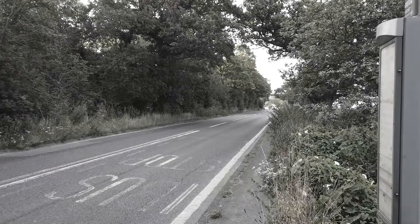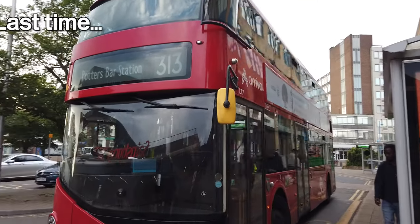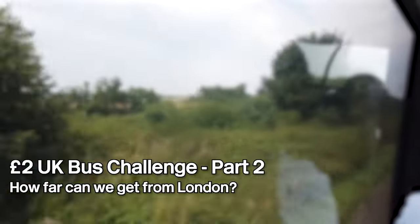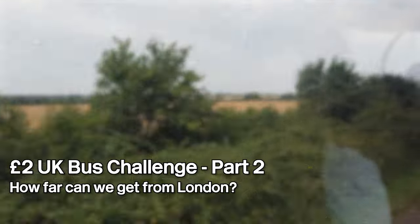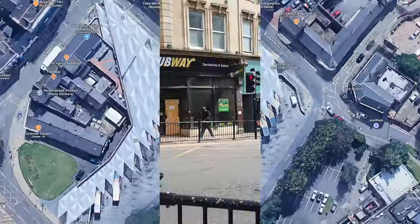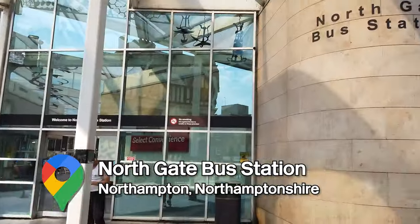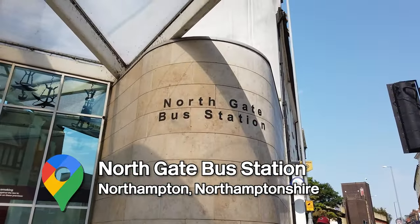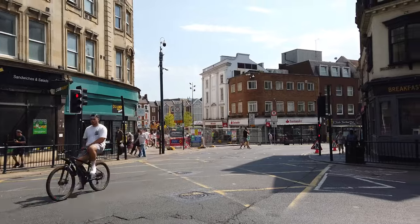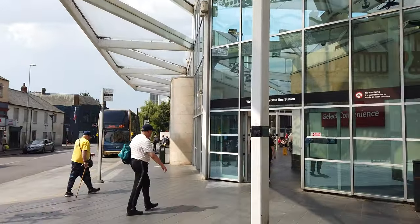We are going to see how far we can get from London by bus only in just two days. Hello everyone, and welcome to the second part of our challenge to see how far north we can get from London in just two days, by bus only.